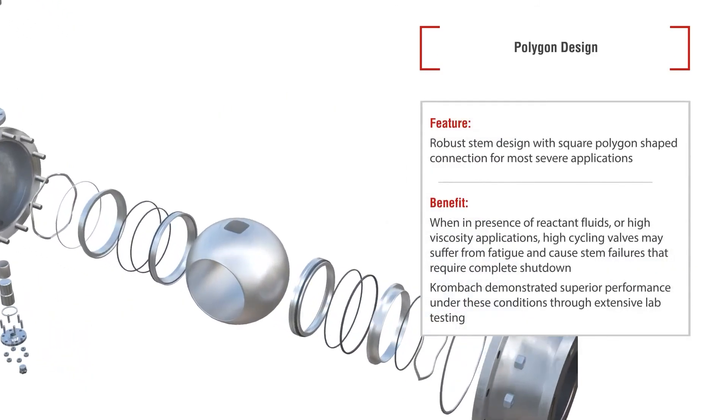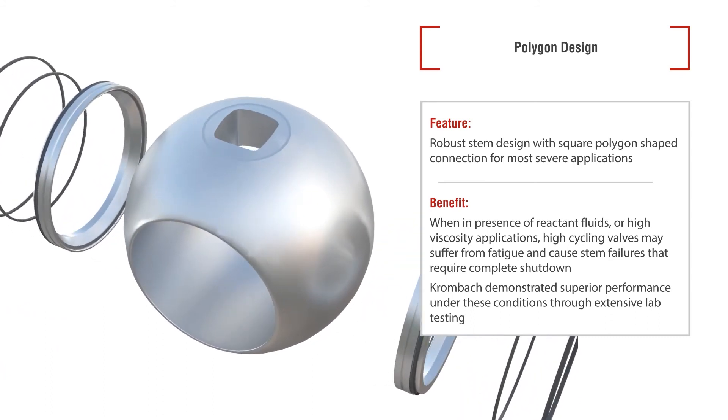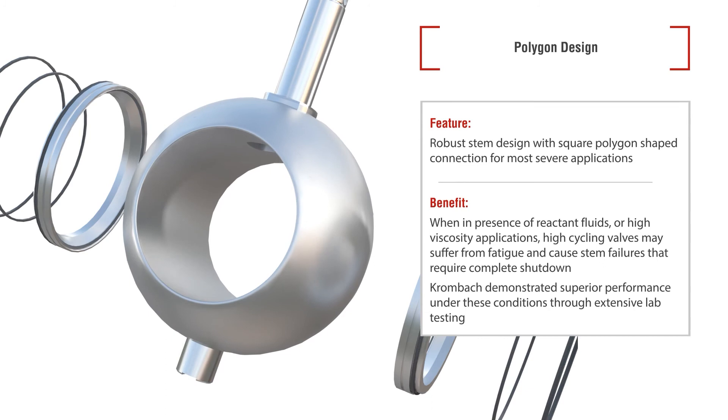The trunnion version of these valves is designed with robustness in mind, with a square polygon connection between the stem and the ball that maximizes torque transmission efficiency and prevents damage to the stem caused by overloaded applications.